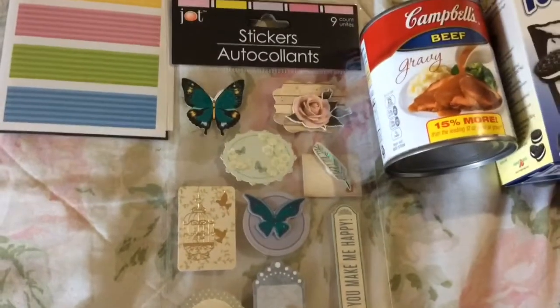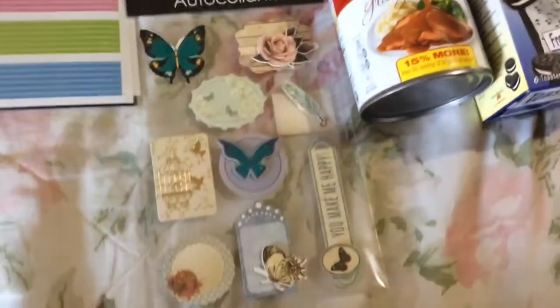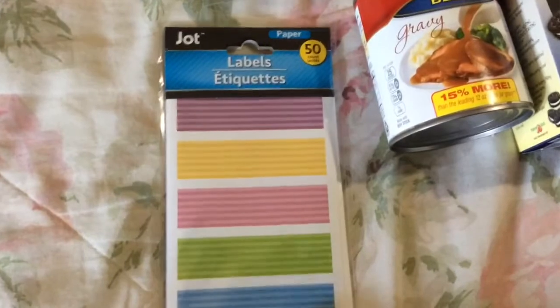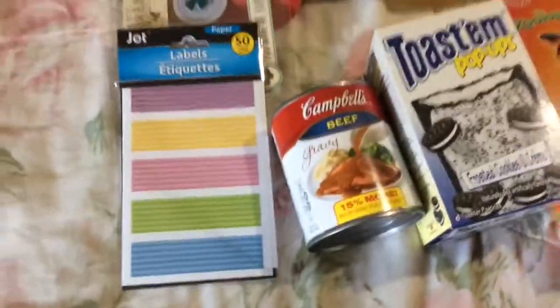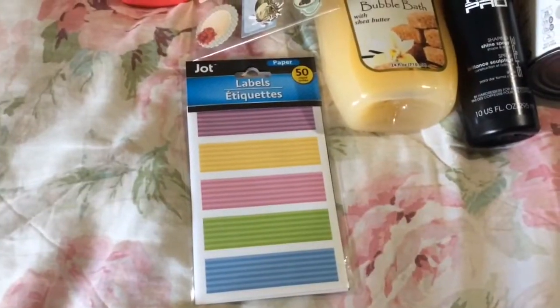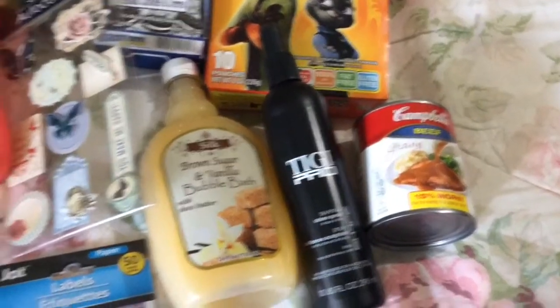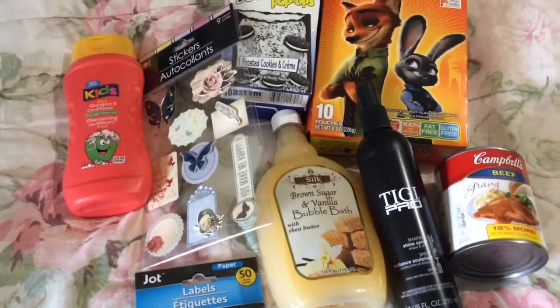You get nine stickers on the sheet and this one has a really nice gold birdcage with birds. These are made in China from the brand Jot. Last thing here are these labels — you get 50 and they probably all look like the sheet in the front. This is also for the same person and also made in China. That is everything — not a very big haul in my opinion, but I hope you guys found it interesting nonetheless. Hope you're all having a good week — talk to you again soon, take care, bye!